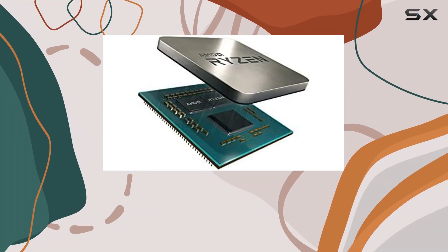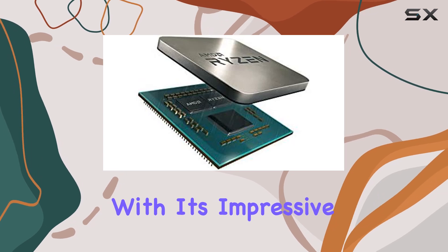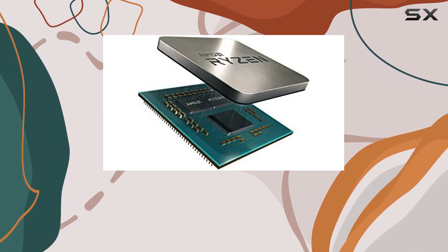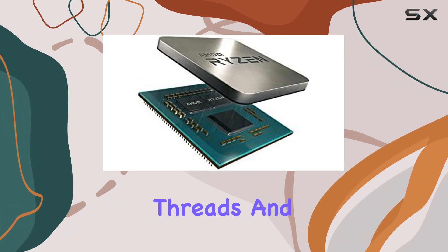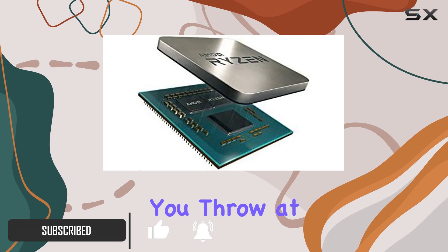Today, we're diving into the heart of computing power with the AMD Ryzen 9 3950X. With its impressive specs, including 16 cores, 32 threads, and a whopping 64MB cache, this CPU is designed to handle anything you throw at it.